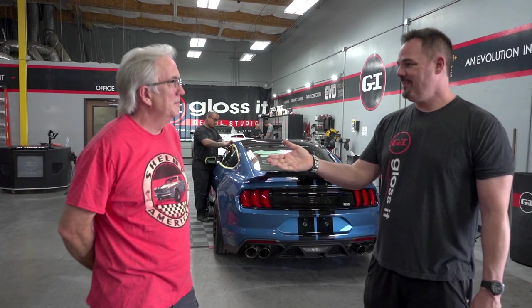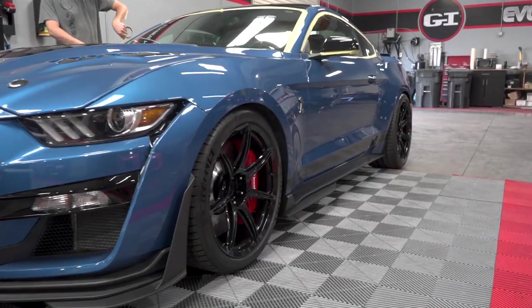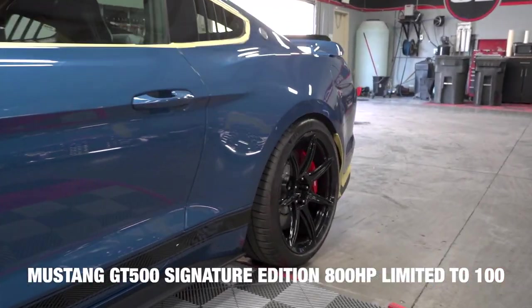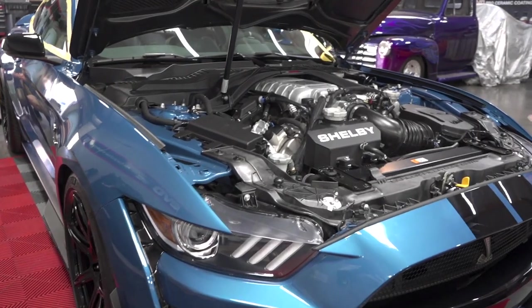We've got a client here from NorCal, and you're exactly from? Manteca. I don't even know where this is at. He's like, no, that's south, that's east, that's west, that's not where I live. Anyway, we bought this. It's a super stable. It's a GT500 SE. To me, it looks like one badass Mustang.